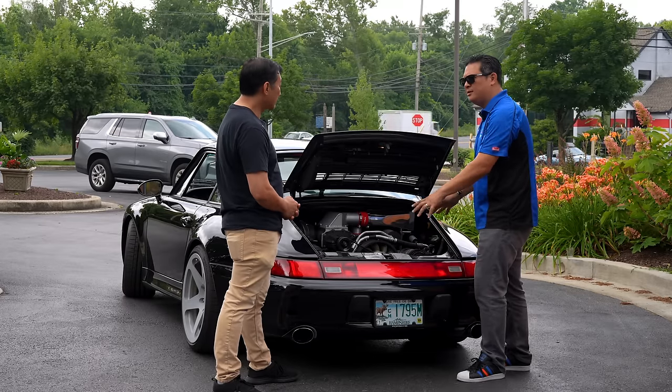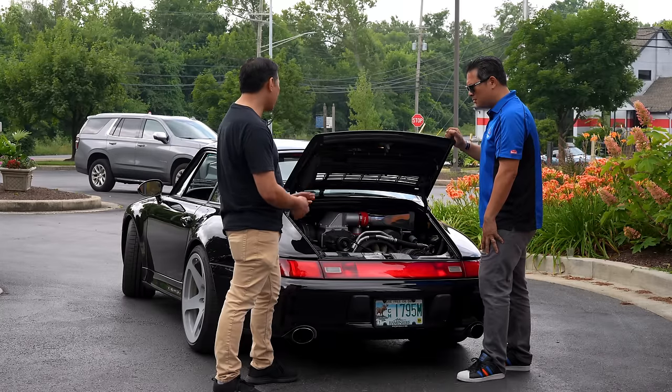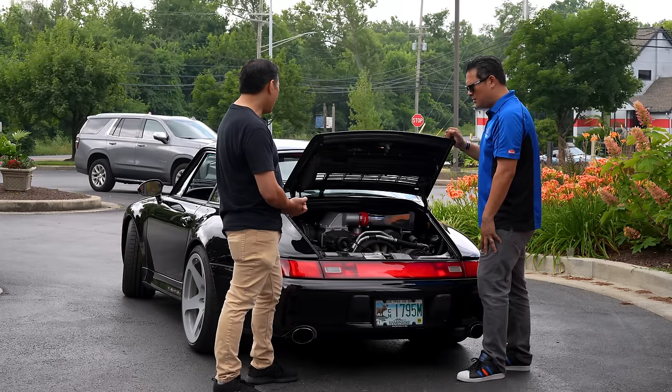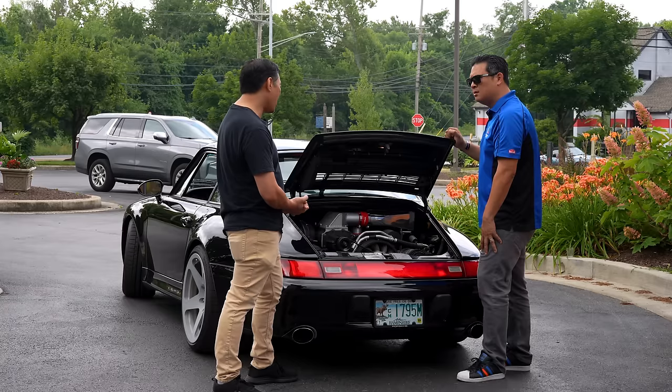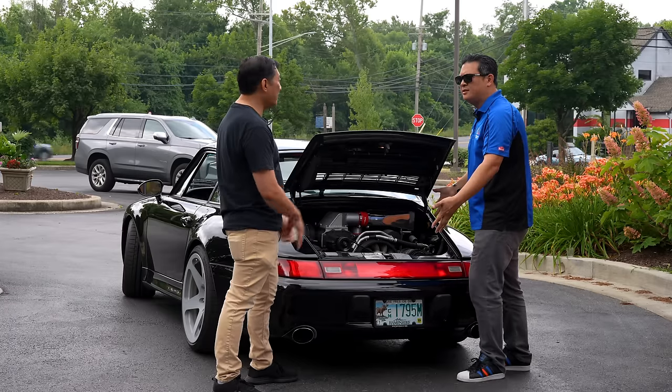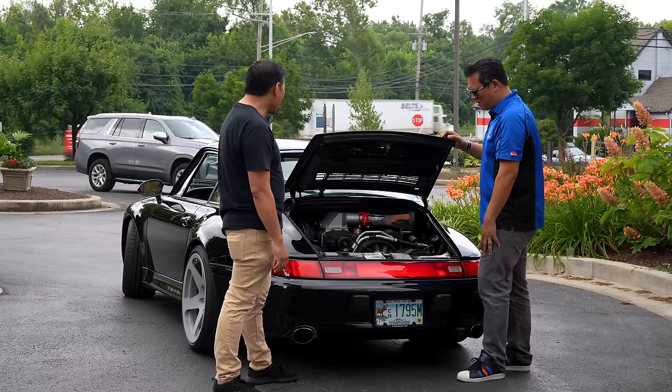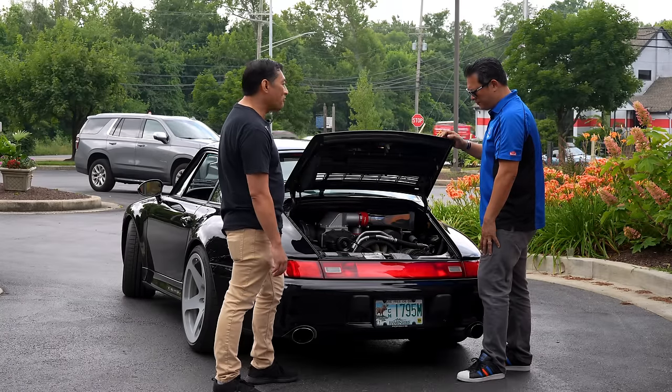After the injectors, everything is stock on this car. The engine is completely stock — this is a bolt-on package that bolts on top of the engine, and none of the exhaust system has been altered. All emissions equipment is still in place: smog pump, catalytic converters, secondary air injection — all in place.